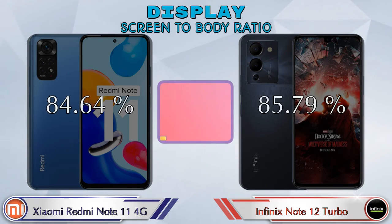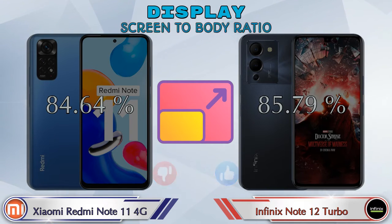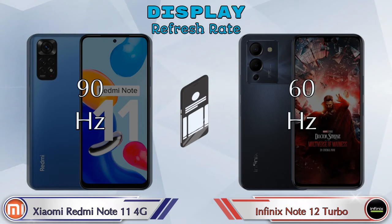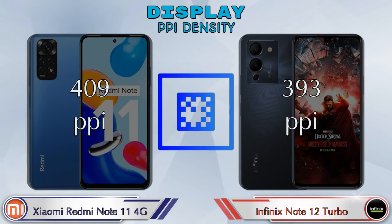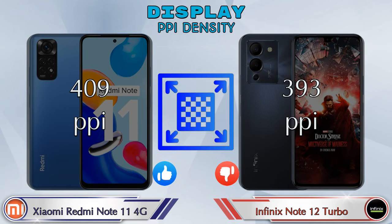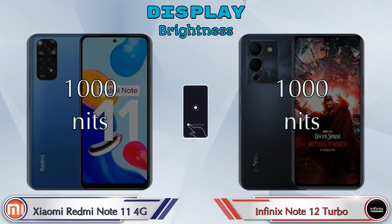Screen-to-body ratio is 84.64% on the Redmi Note 11 4G and 85.79% on the Note 12 Turbo. For refresh rate, the Redmi Note 11 4G has 90Hz while the Note 12 Turbo is 60Hz. PPI density is 409 pixels per inch on the Redmi Note 11 4G and 393 pixels per inch on the Note 12 Turbo. Both phones share the same 1000 nits brightness.